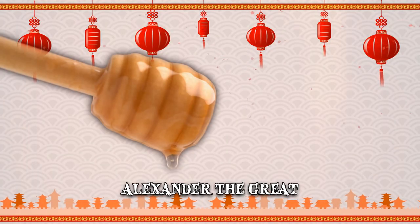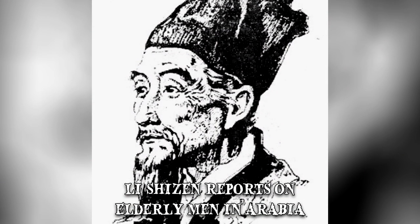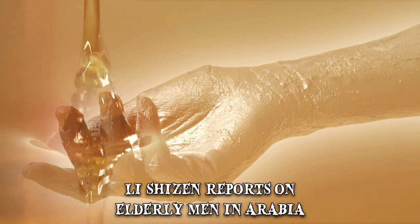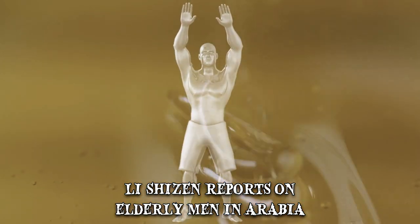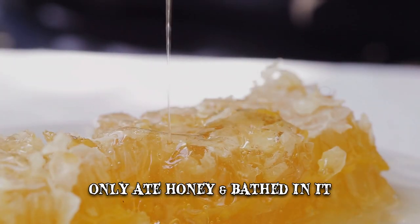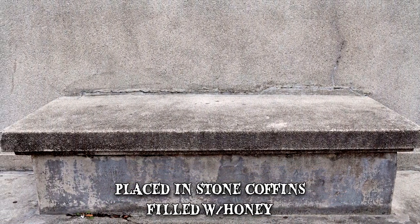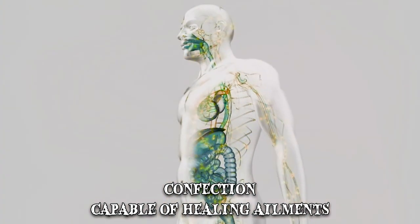Later on, mellification was also present in medieval Chinese medical literature. Li Shizhen reported that elderly men in Arabia would submit themselves to a process of honey mummification in order to create a healing concoction. There was also an element of self-sacrifice to the practice, as it started while they were still alive. The men would only eat honey and even bathe in it. When this would result in death, their bodies would be placed in stone coffins filled with honey. After about a hundred years, the contents supposedly turned into a confection capable of healing all sorts of ailments.